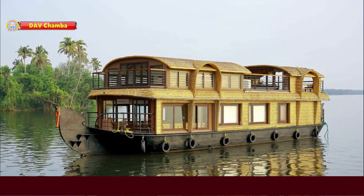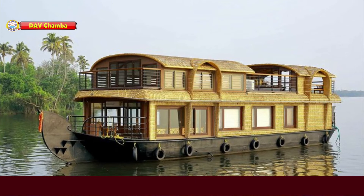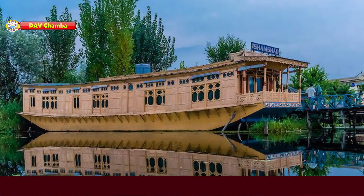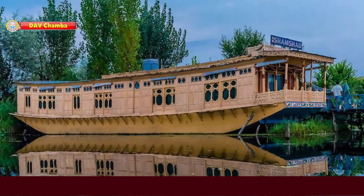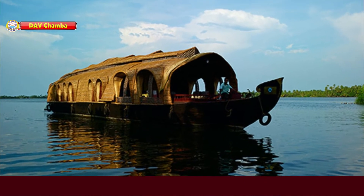Next, houseboat. A houseboat floats on water. In India, houseboats are found in Dal Lake in Kashmir and Kerala. Such boats have all the facilities of a house.